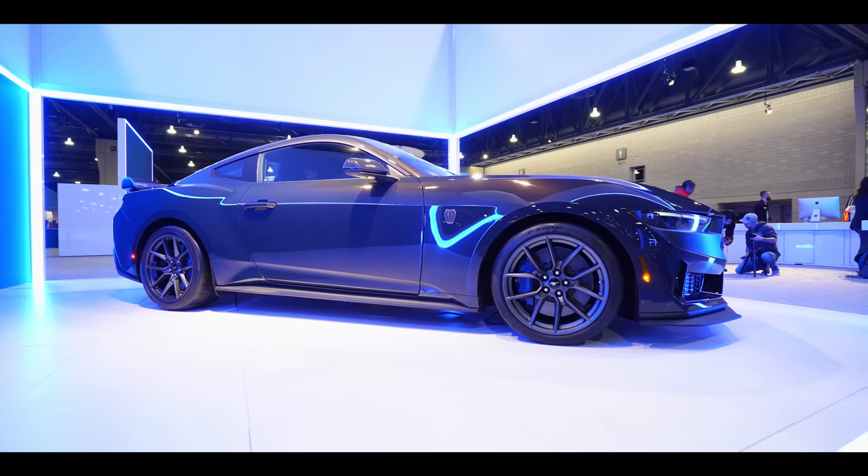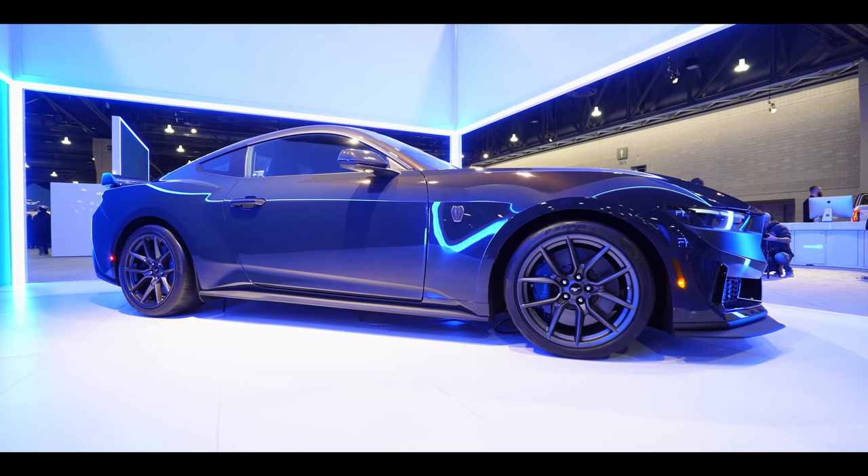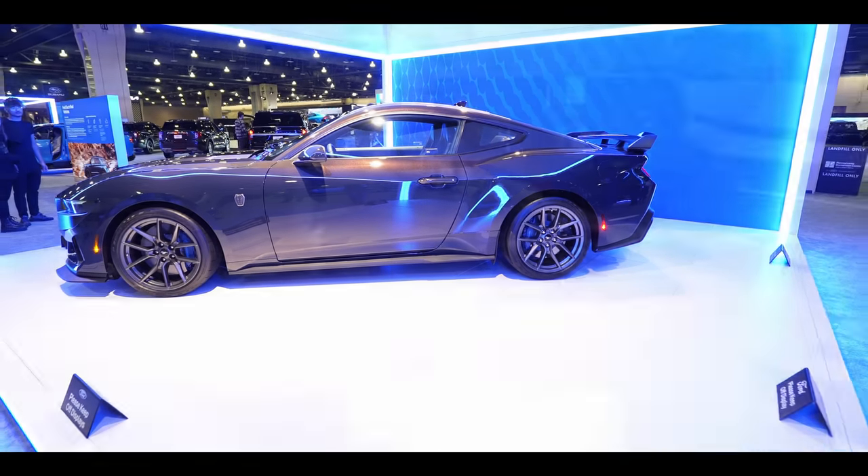We all know the Dark Horse is going to be the highest performance of the new Mustangs coming in 2024. It's still going to have the S550 chassis, but it's going to be an S650 with an entirely new body, entirely new interior, and the Gen 4 Coyote engine.